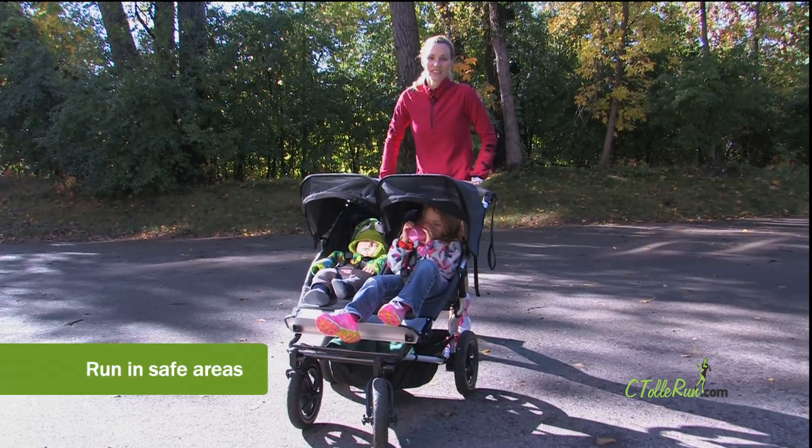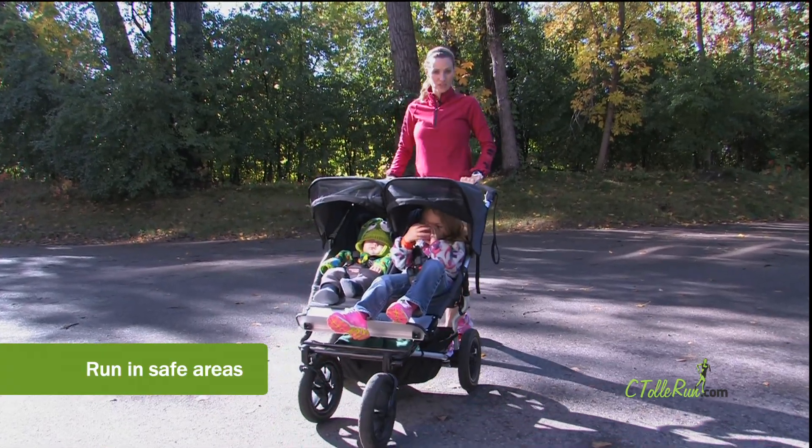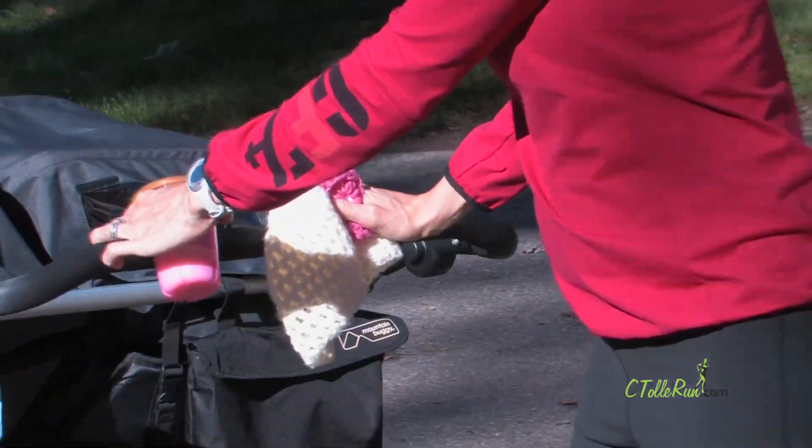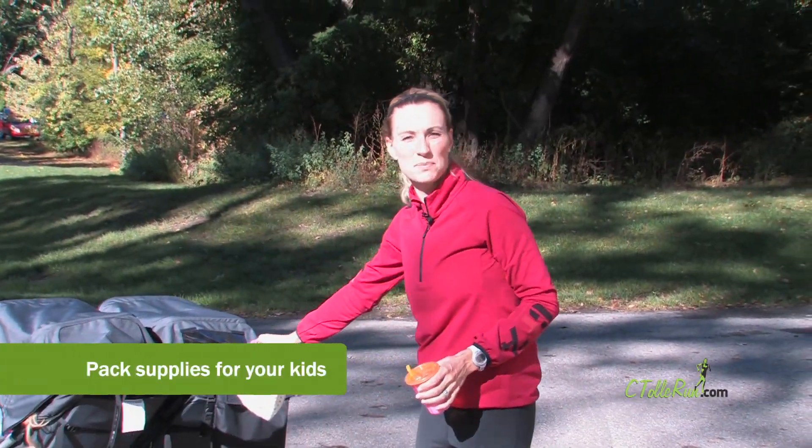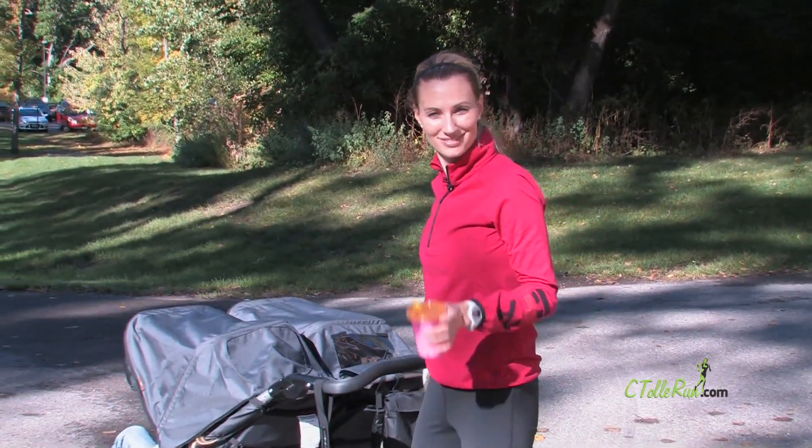Stay safe out there. Keep away from busy areas and run on trails or sidewalks. Make sure to pack some snacks, a hat, or some sunscreen to keep your kids covered, warm, and hydrated.